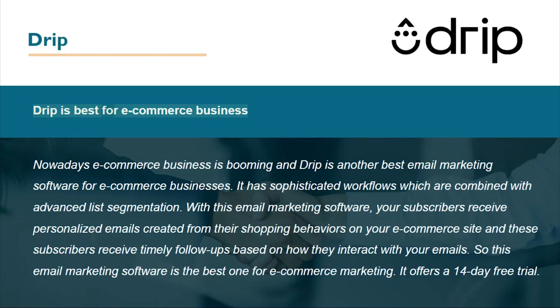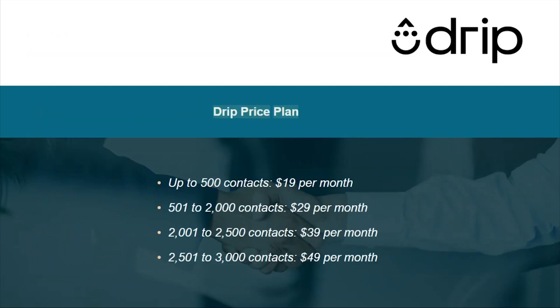Drip is best for e-commerce businesses. E-commerce is booming, and Drip is a top email marketing software for e-commerce. It has sophisticated workflows combined with advanced list segmentation. Subscribers receive personalized emails created from their shopping behaviors on your e-commerce site, and timely follow-ups based on how they interact with your emails. Drip offers a 14-day free trial.